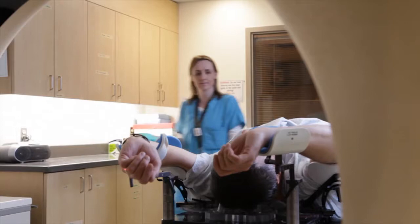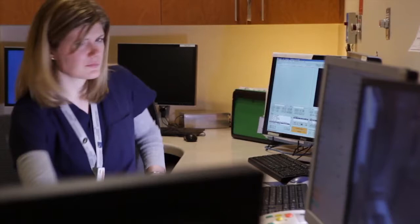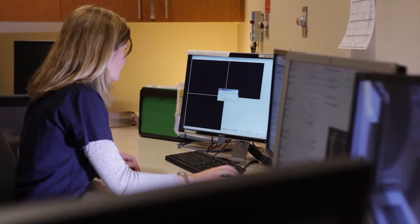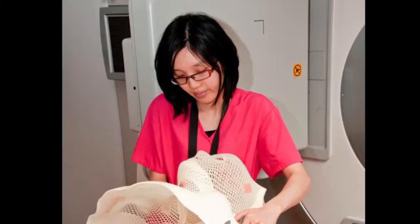Radiation therapists provide the human connection between innovative technology and high-quality care. Operating advanced computer systems and sophisticated radiation therapy equipment, we deliver radiation beams to destroy cancer cells. We also play an important role in supporting the patient throughout the treatment process, including counseling patients on expected radiation side effects and how to manage them.